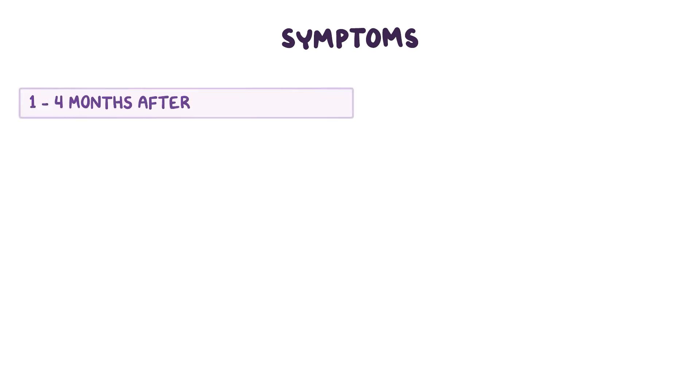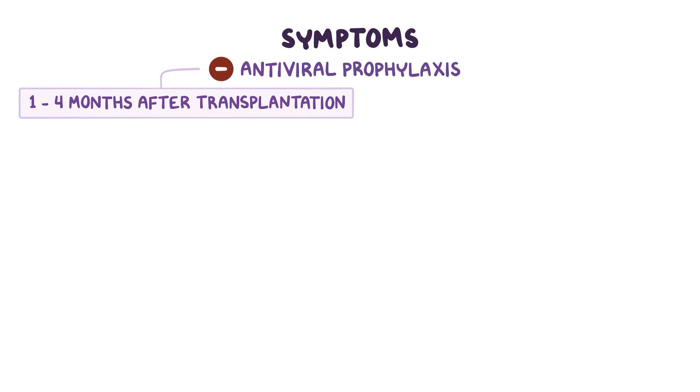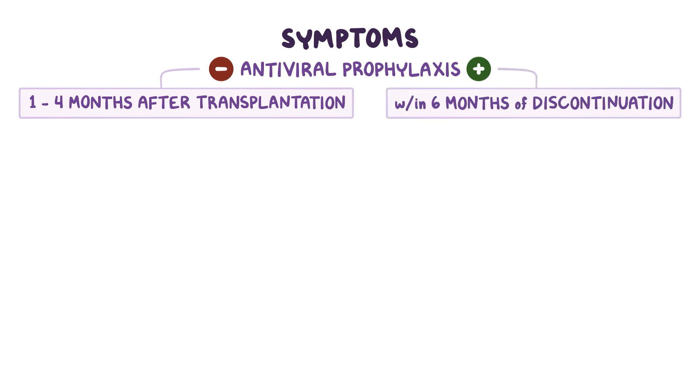Symptoms usually begin 1 to 4 months after organ transplantation in the absence of antiviral prophylaxis. In the setting of prophylaxis, the onset, when it occurs, is usually within 6 months of discontinuation of prophylaxis. Depending on the organ transplanted, symptoms are generally accompanied by fever and malaise.